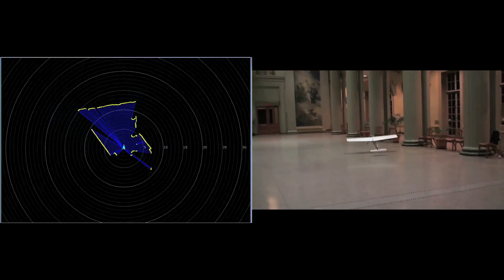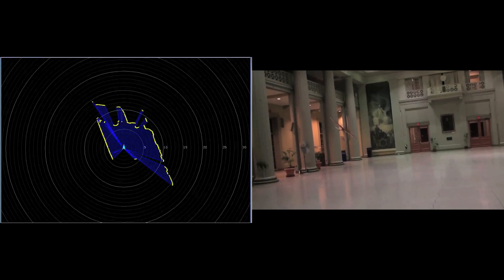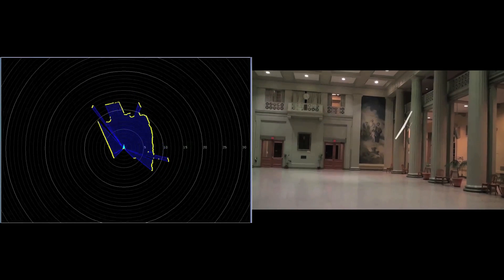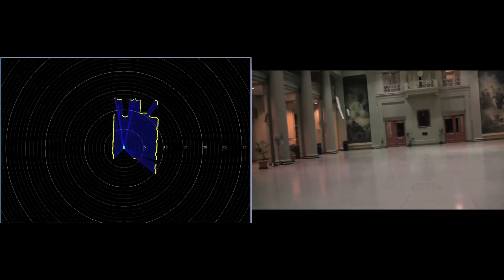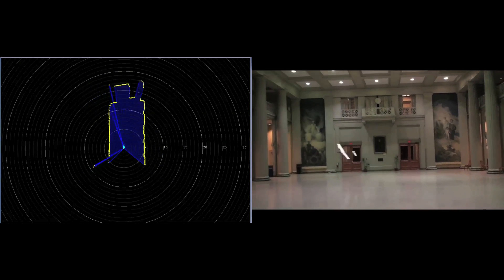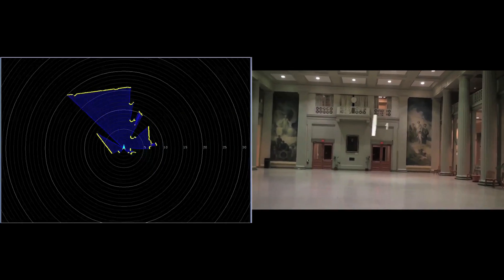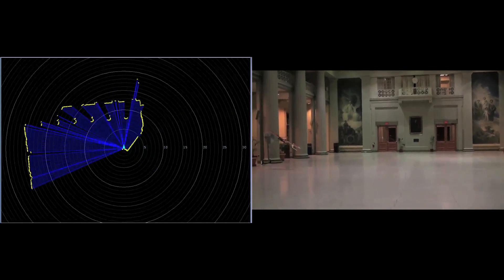At any given time, the laser can only see a two-dimensional picture of the environment. Laser scans are depicted with yellow points representing obstacles and blue representing free space. Even with a precomputed map, individual 2D scans don't contain enough information to uniquely determine the 3D position, velocity, and orientation of the vehicle.